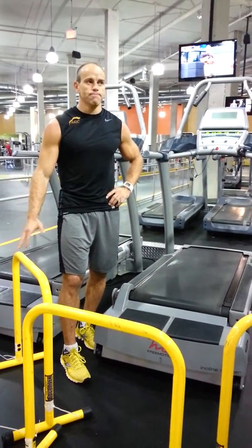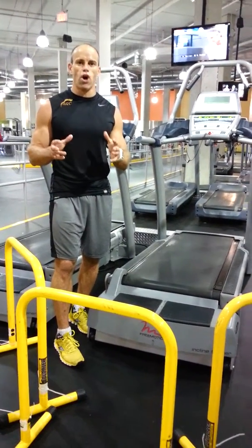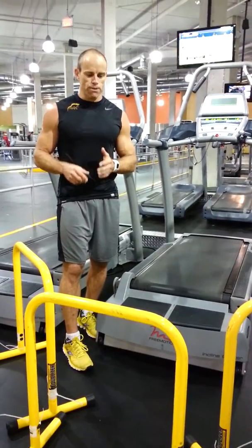Alright, happy Canada Day long weekend. This is a little bit more of a cardio medcon — the second medcon of the day for me.